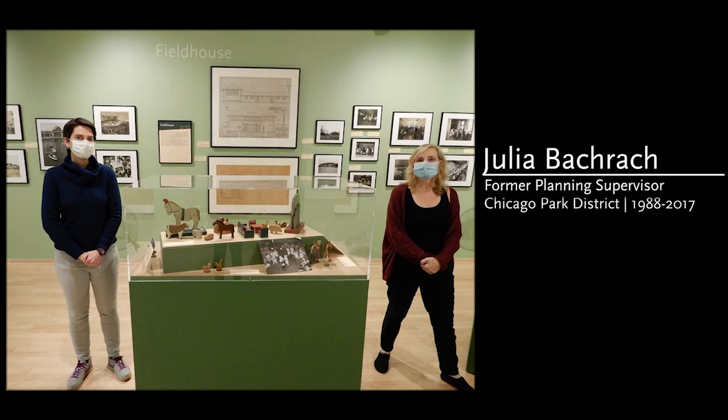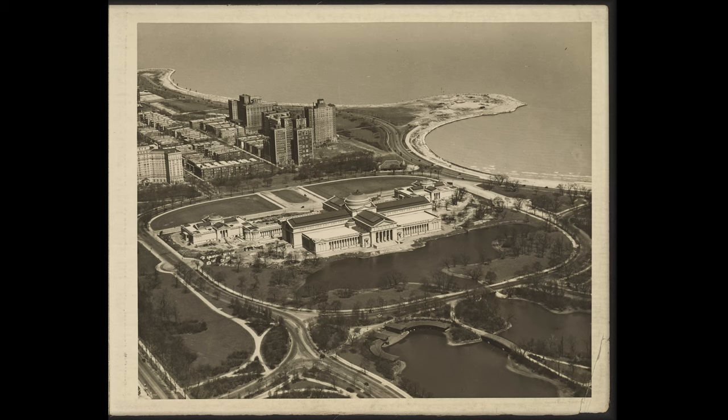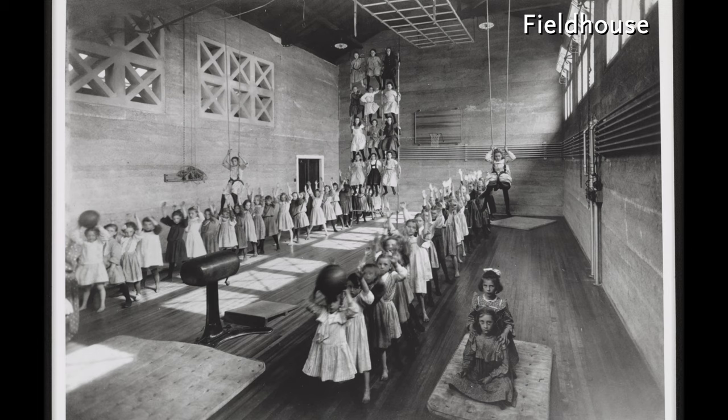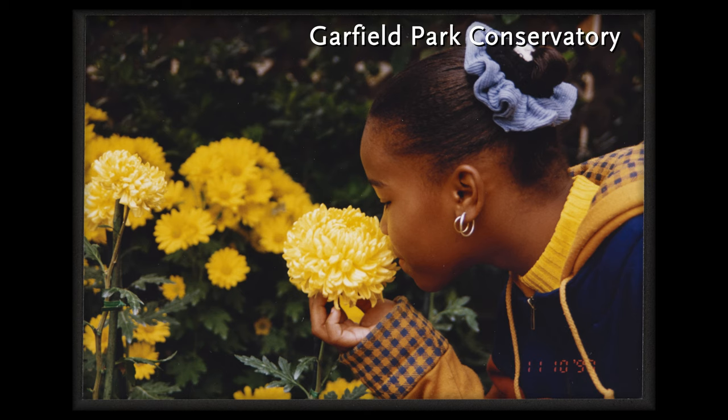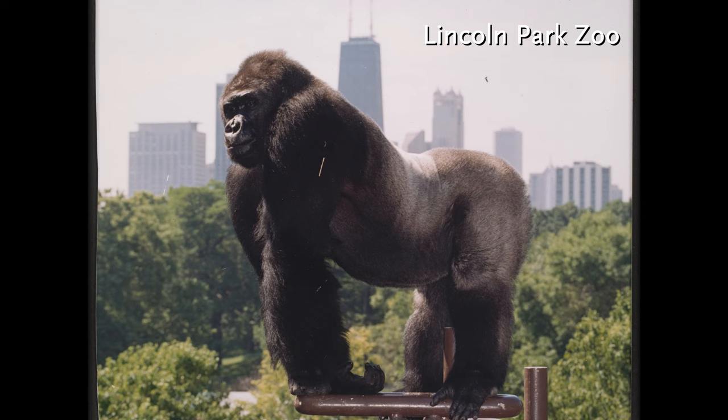Working with my staff here and with Julia, I landed on accessing the broad history through six — we're calling them icons essentially — six park icons. So there's the lakefront, the Museum of Science and Industry, the Fieldhouse, Garfield Park Conservatory, Soldier Field, and Lincoln Park Zoo.